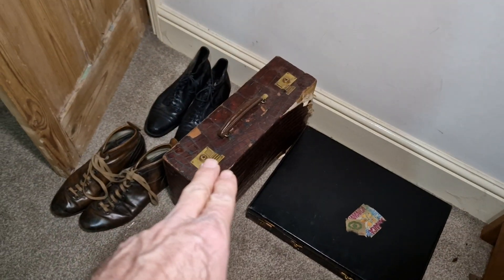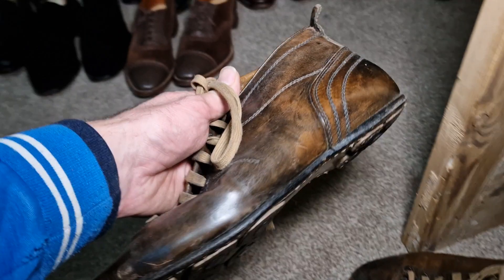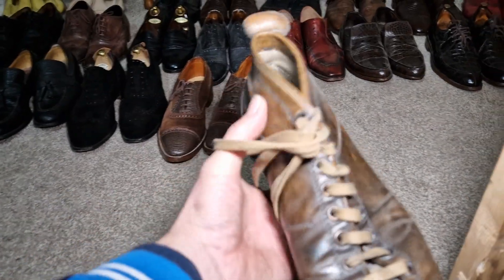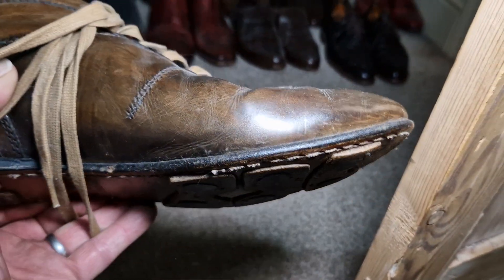I do have a couple more bags. Another case in bad condition, another case. Stacey Adams — these are amazing things. They're like 1950s football boots, but they're not — they're actually quite new, modern, just made to look like a football boot. They have little rubber studs, but obviously they're not long.